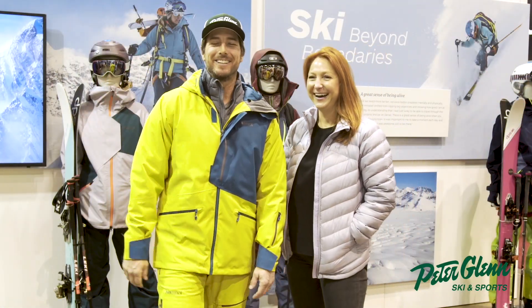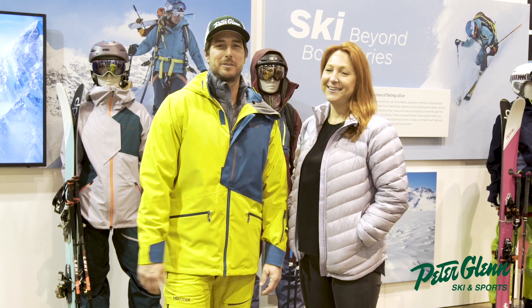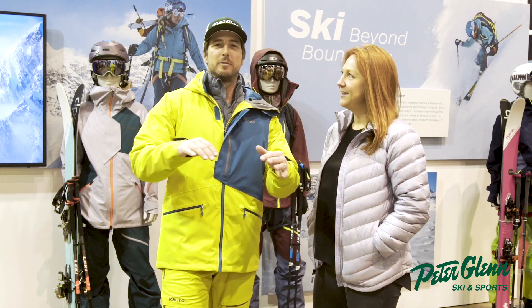Johnny Mosley here for Peter Glenn Sport, hanging out with Jess Popple, category manager for all Marmot outdoor gear.